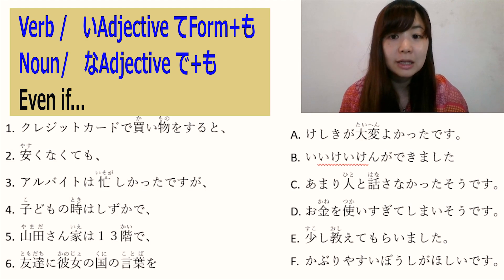Number 2: 安くなくても. This means 'even if it's not cheap'.